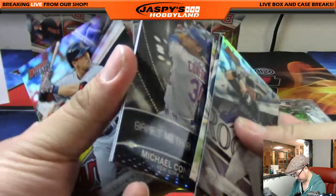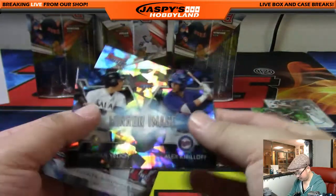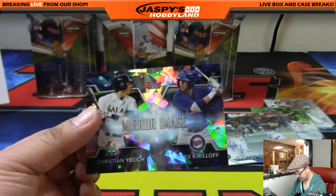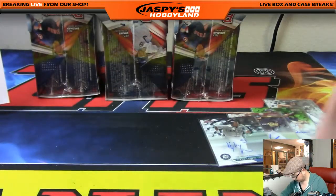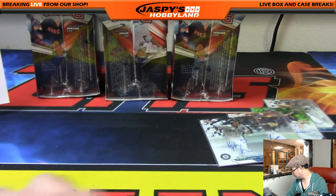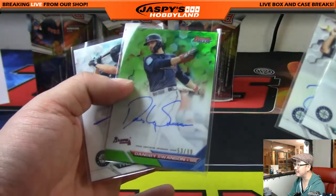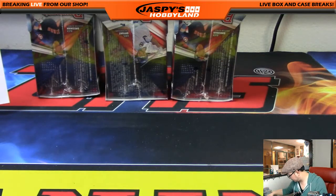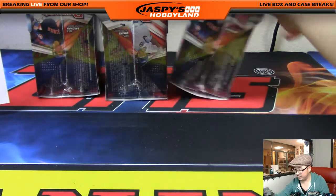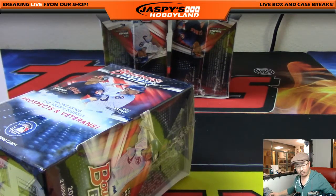It looks like there's a card stuck to this card right here — we got two mirror images that are atomic! And this was a nice set of autographs: Kyle Lewis, Drew Jackson, and of course Dansby Swanson 53 out of 99. Let's do this next box — three boxes to go, folks, we're almost there. Keep those orders going on jazbeeshobbyland.com and we'll have another break going in no time.